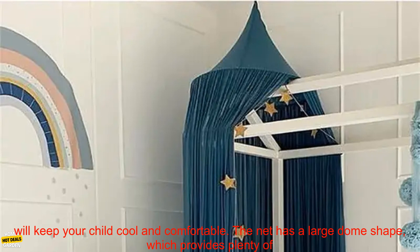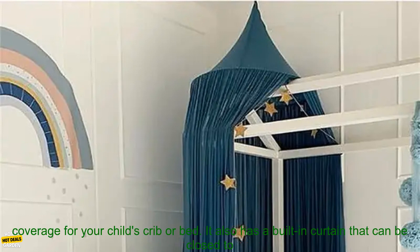This 50 by 240 cm baby mosquito net is made of chiffon, which is a lightweight and breathable fabric that will keep your child cool and comfortable.